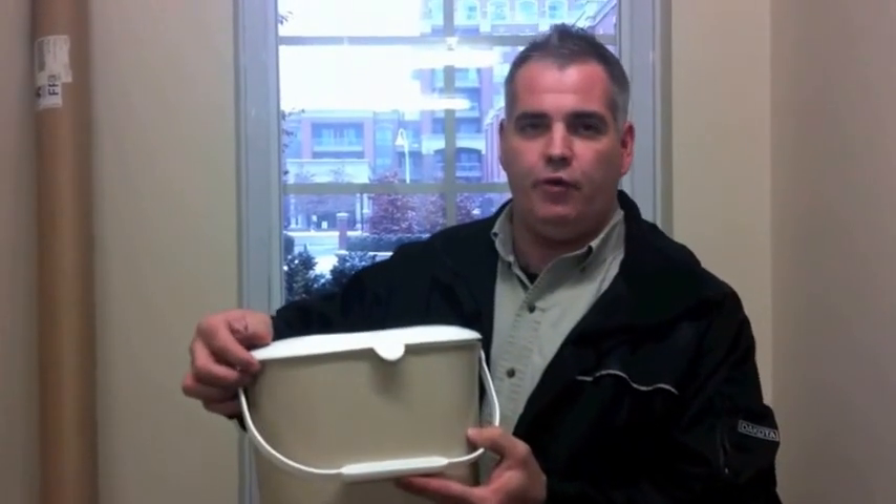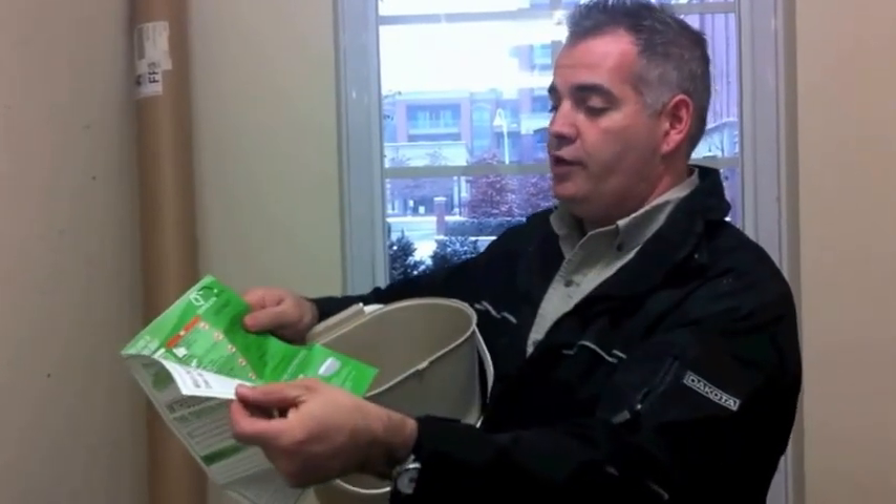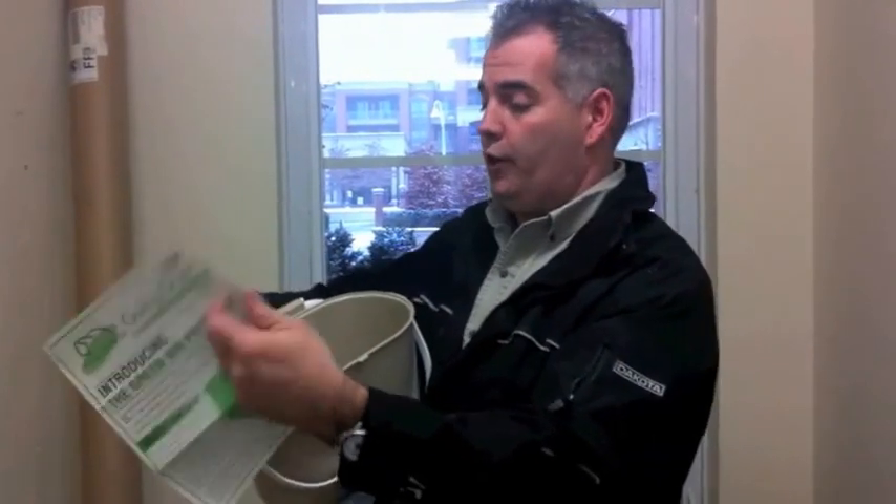Down at the concierge desk you can pick up your small bin, which we use for organics. Inside the bin there's a pamphlet that comes with it, with instructions on what you can and shouldn't use in the green bin. But if you have any questions, the number you should call is 311.